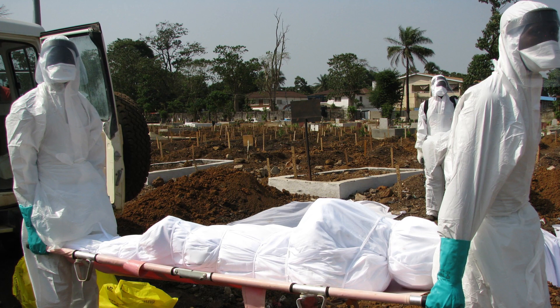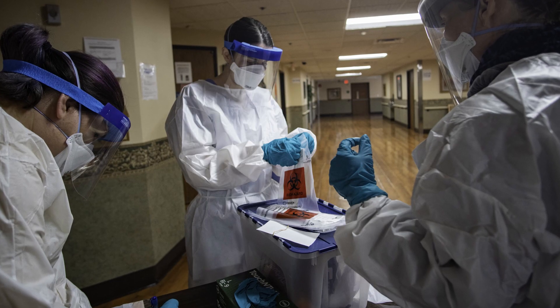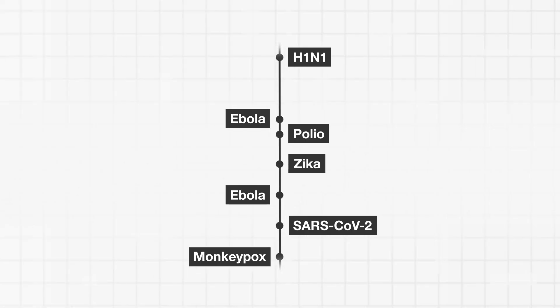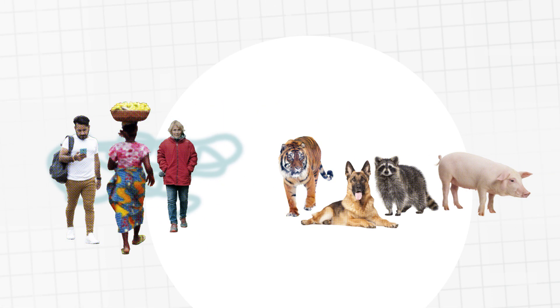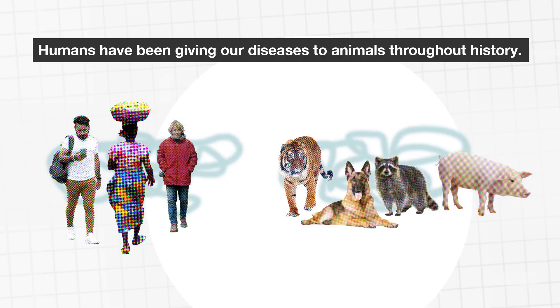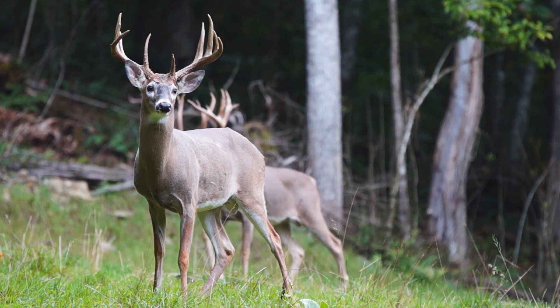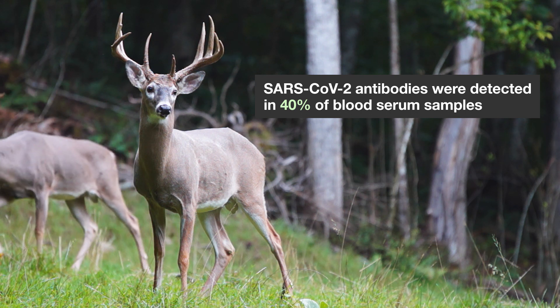One Health is also key for understanding emerging infectious diseases. Since 2009, the World Health Organization has declared seven public health emergencies of international concern. All but one of these pathogens are either zoonotic or vector-borne. And for many diseases, humans are not dead-end hosts. In fact, we have been giving our diseases to animals throughout history. This definitely holds true with COVID-19. A recent study by the U.S. Department of Agriculture looked at past infection with SARS-CoV-2 in wild deer across four U.S. states, and SARS-CoV-2 antibodies were detected in a staggering 40% of blood serum samples.